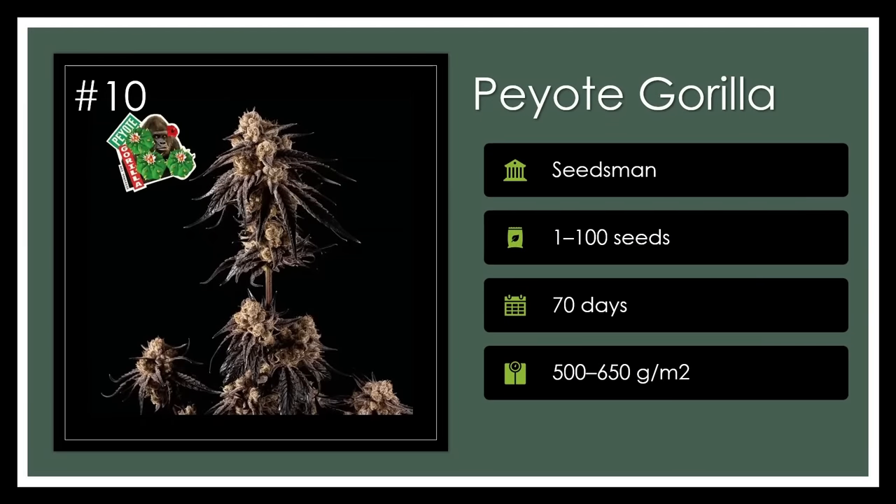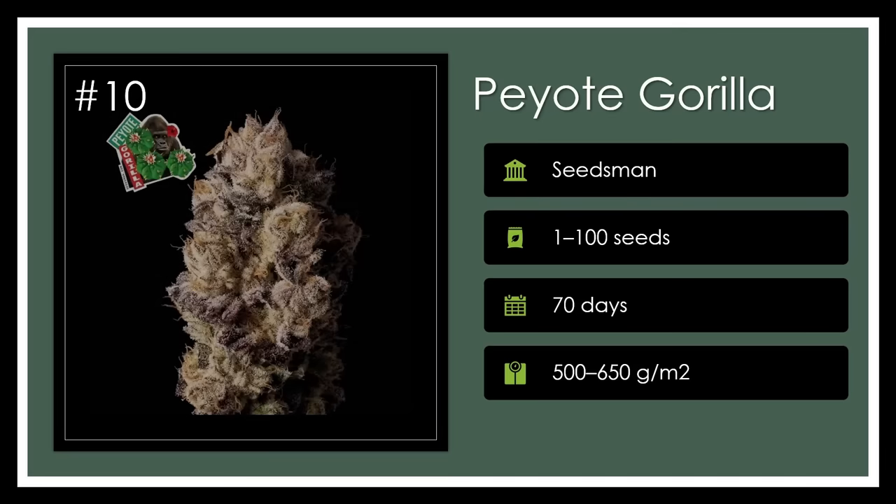Number 10. With roots in Gorilla Glue No. 4 and Peyote Purple, Peyote Gorilla combines therapeutic and invigorating effects in a spectacularly resinous, high-yielding plant. Boasting a complex aroma profile and THC levels up to 26%, it's a go-to for pain relief and enjoyment. A high that sticks with you.